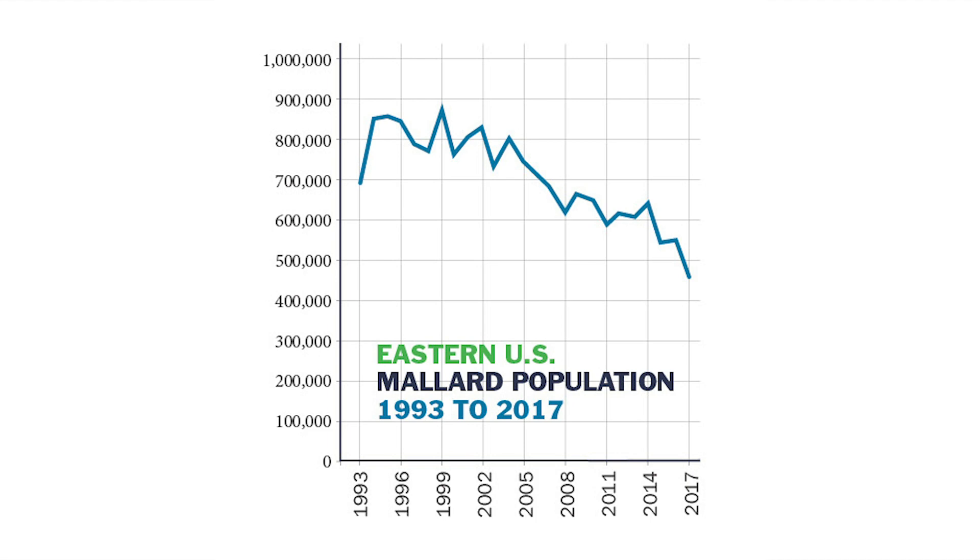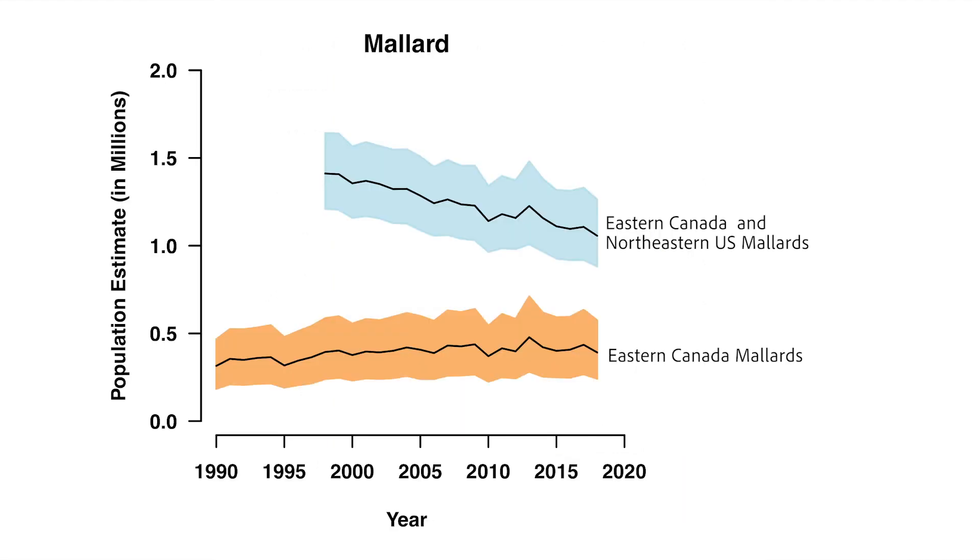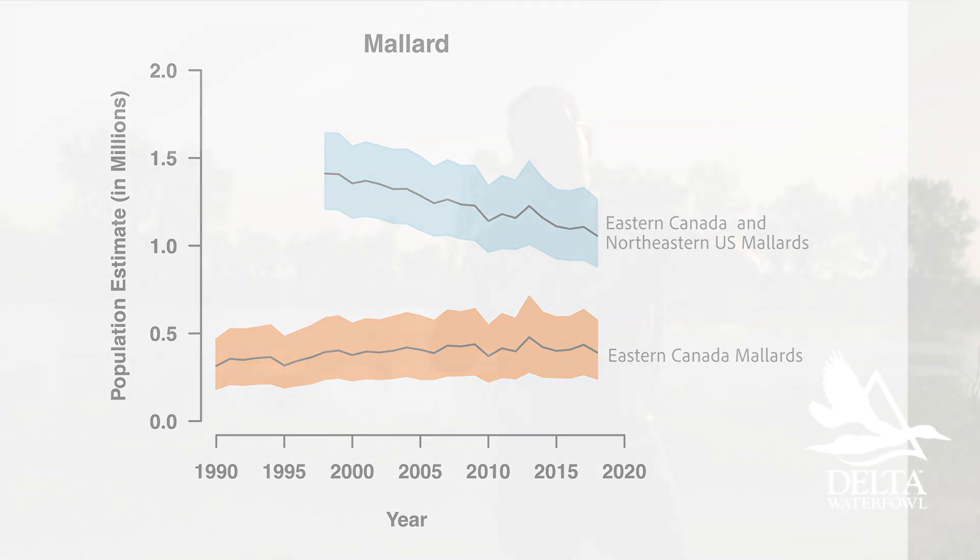What's interesting is that we can split mallards into two different segments. We can talk about the northeastern U.S. mallards and then we can talk about Canadian mallards. Northeastern U.S. mallards have been the ones declining, and the Canadian population of mallards has been stable or slightly increasing.